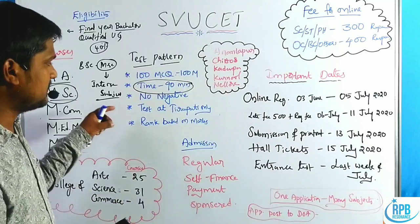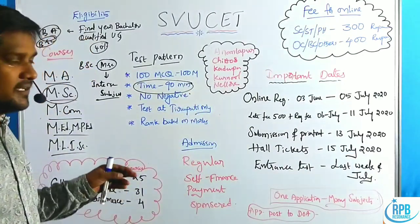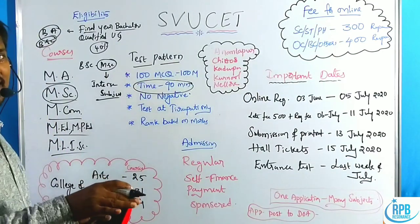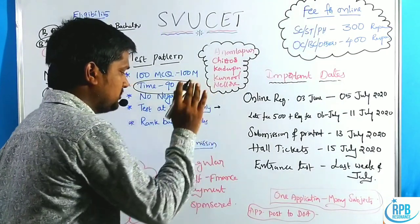The 100 MCQs carry 100 marks and must be completed in a short time period of 90 minutes only. In this test pattern, there is no negative marking. The test is available at Tirupati only — not at any other center in AP state or Telangana state.